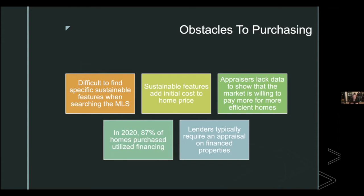In 2020, 87% of homes were purchased with financing. Buyers want green homes, have difficulty finding them, and when they do, there may be an additional cost. The core problem is that appraisers have difficulty justifying that premium because there isn't good comparable data — no solid evidence that similar homes sold for more because of energy-saving features. Without a supporting appraisal, financing becomes very difficult.